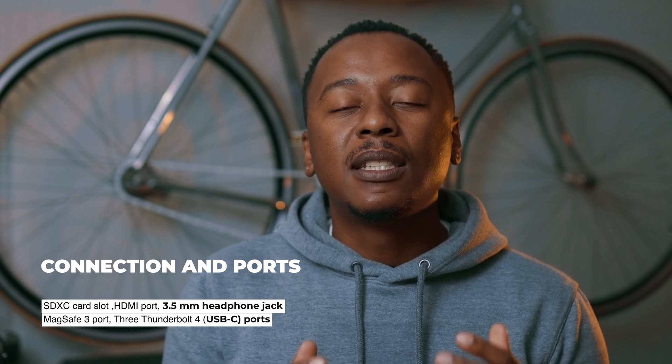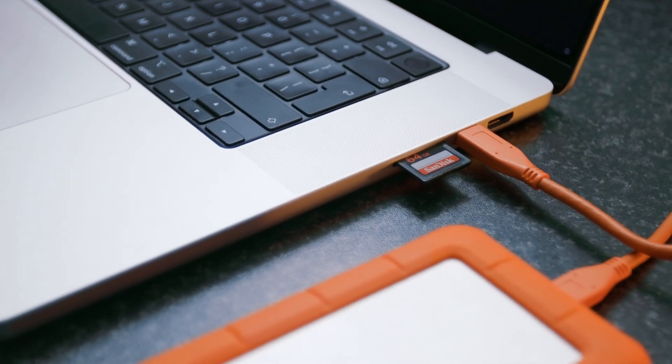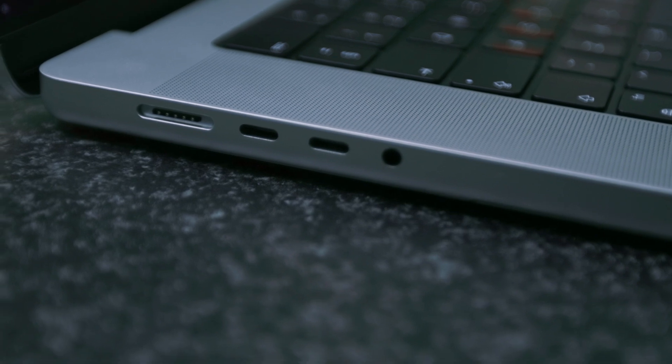Coming in at number three has to be the card reader that is embedded in the machine. It has made a ton of difference, especially when you're transferring data from your SD card to your computer or hard drive. They've brought back the port and it has made things much easier, especially when you are a creative on the go.